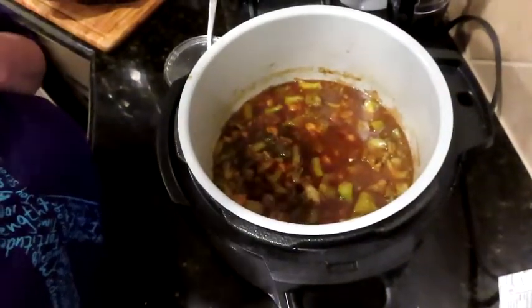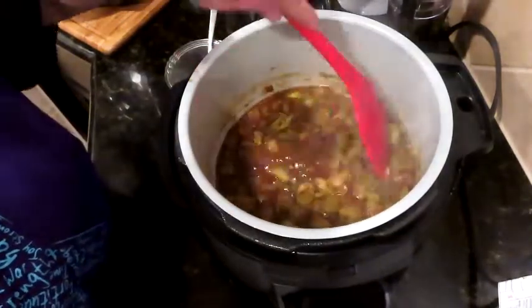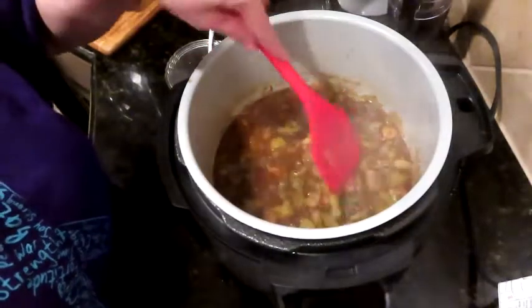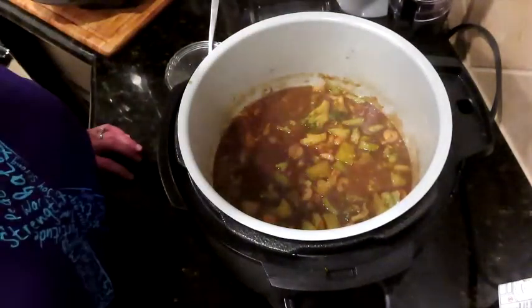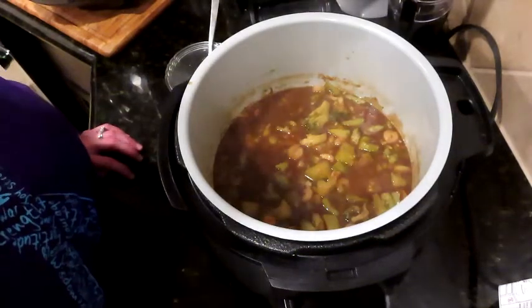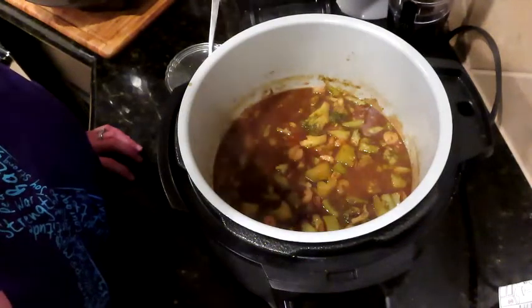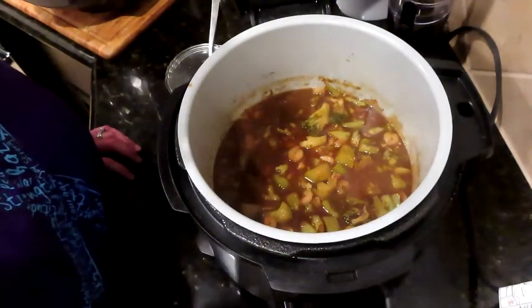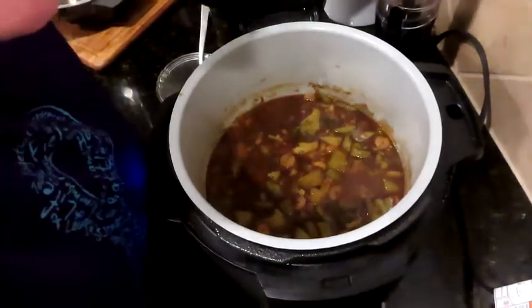Okay guys, we're cooking some more of the liquid out of here. It is a little spicy - I'm a little scared she's going to say it's too spicy. But we're going to cook it down, and maybe some sour cream will help tone down the spiciness. We'll see.